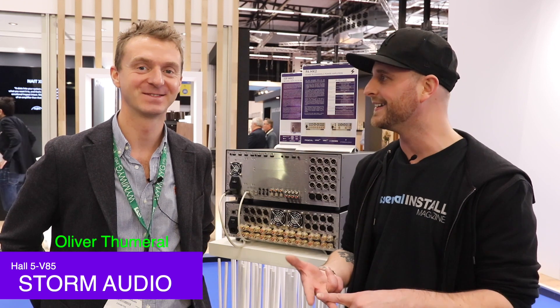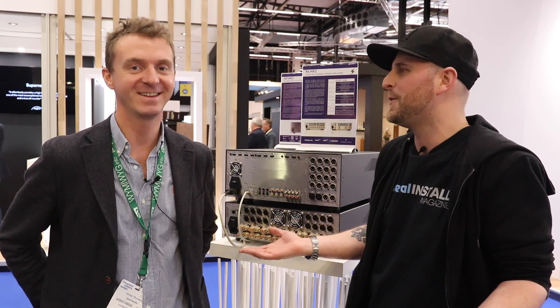We're still in Hall 5 — we haven't left. I feel like we've been in Hall 5 for about a month, but it's day three. How are you feeling this morning? Great. Not too many drinks last night? A bit, but it's okay. That's the whole point, isn't it?